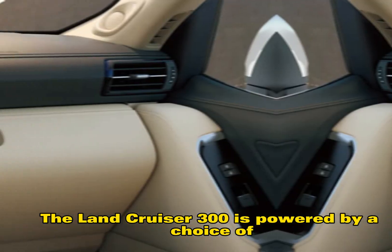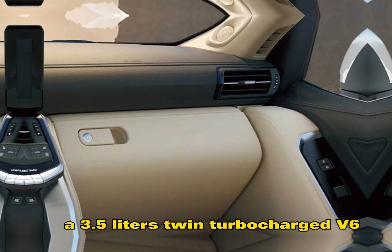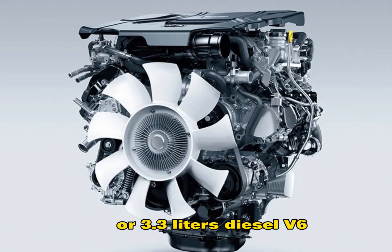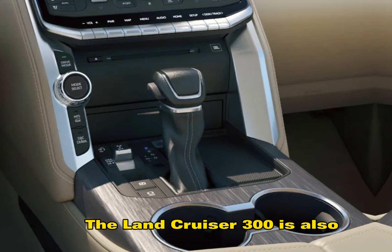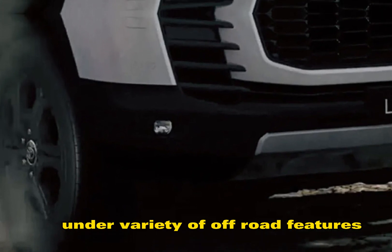The Land Cruiser 300 is powered by a choice of two engines: a 3.5-litre twin-turbocharged V6 or a 3.3-litre diesel V6. Both engines are paired with a 10-speed automatic transmission. The Land Cruiser 300 is also available with four-wheel drive and a variety of off-road features.